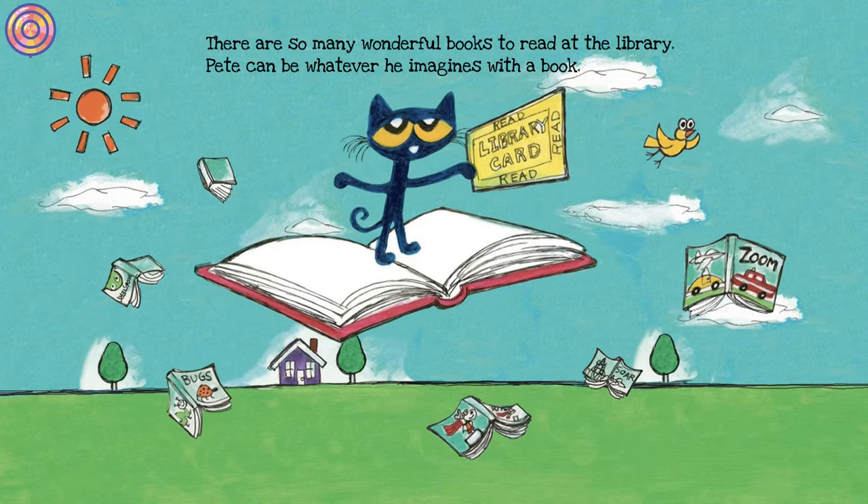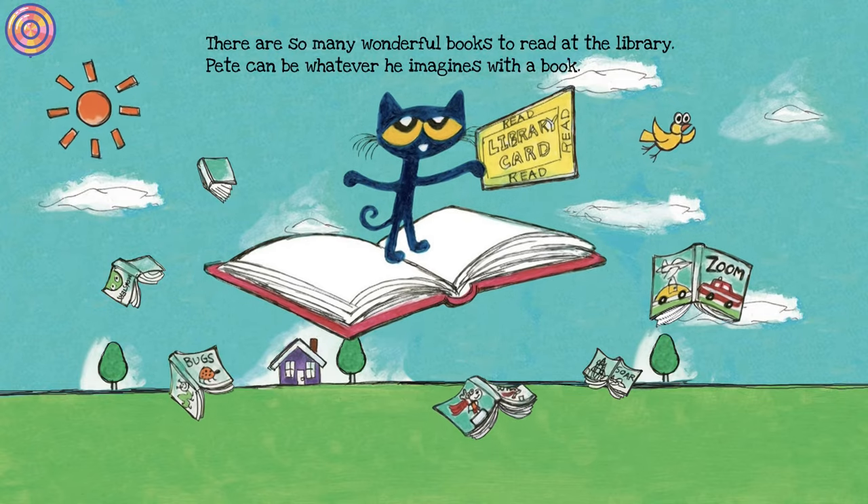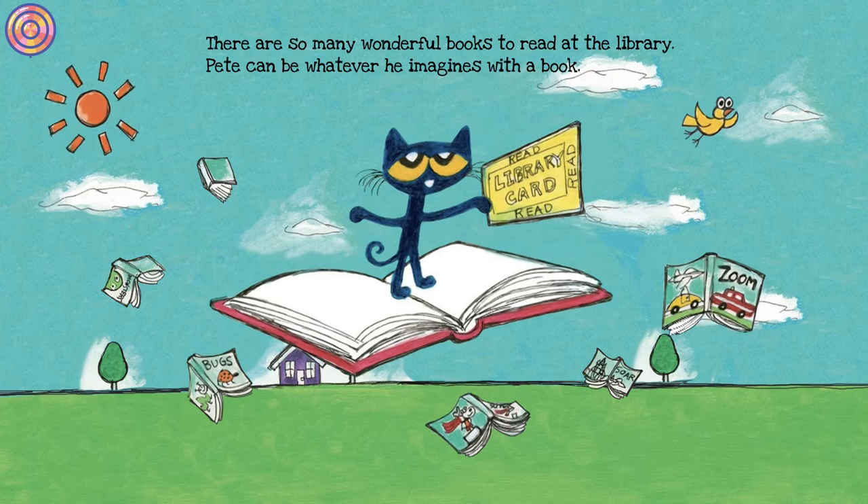There are so many wonderful books to read at the library. Pete can be whatever he imagines with a book.